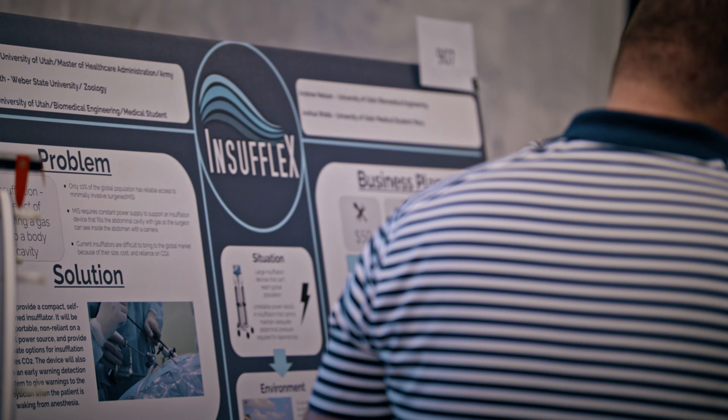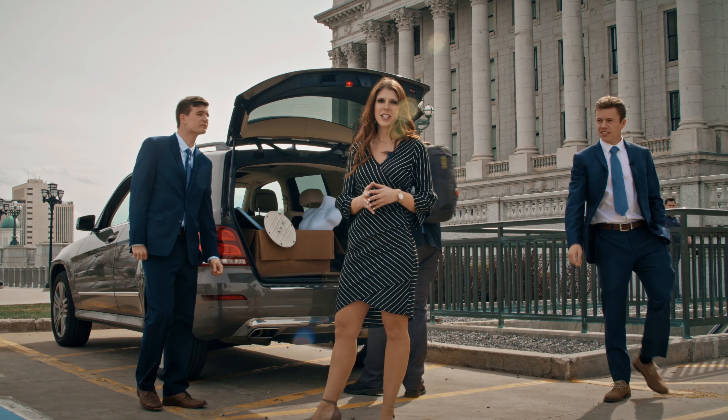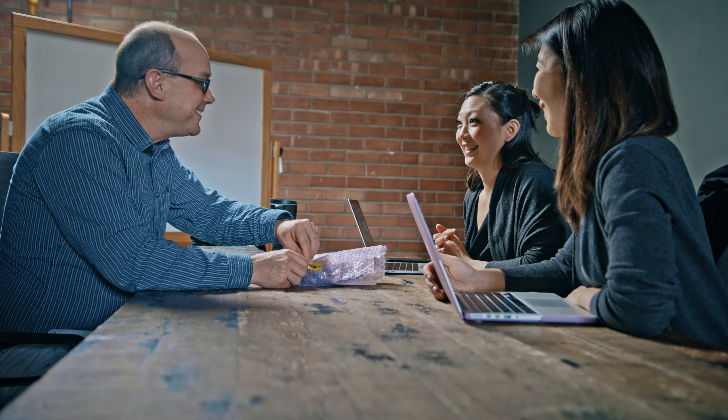After eight months, we're at Bench to Bedside 2019. We're showcasing our device — we call it the PALI, which stands for portable, affordable laparoscopic insufflator. It inflates the abdomen with air. Since last year's Bench to Bedside, we have interviewed quite a few different electrical and mechanical engineering firms, selected ones, and they're starting to build the components for our device.